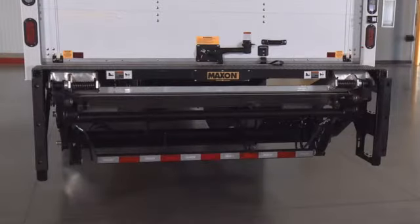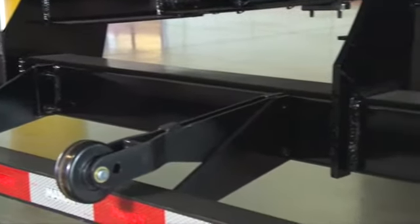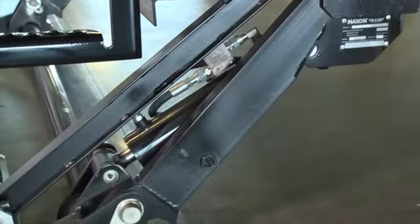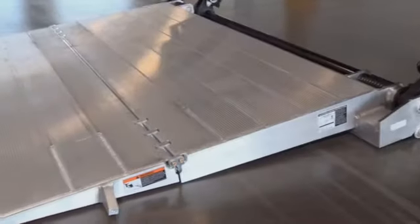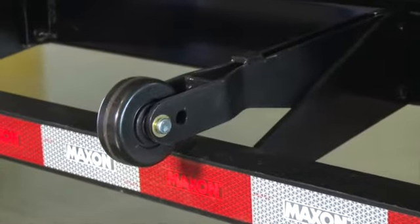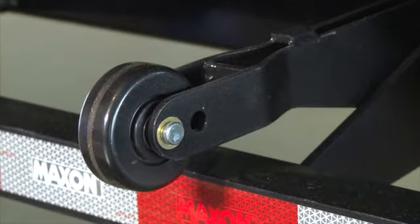Now let's cover some lift gate terminology. The lift gate is made up of a mainframe which connects to a pair of lifting arms which house the lifting cylinders. The lifting arms connect to a platform with a flip section. Opening and closing of the platform is supported by the platform opener. Note that correct adjustment of this opener is crucial to achieve minimum effort to open and close the platform.